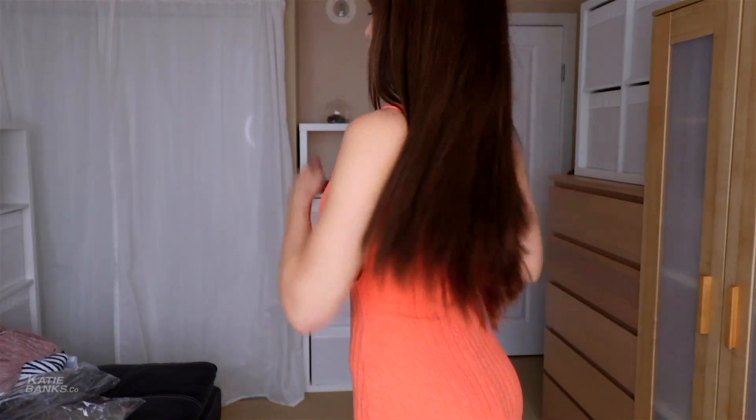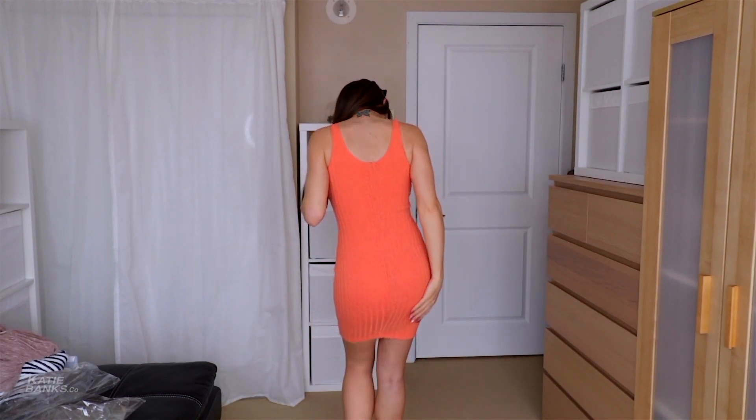And the last one — this is a ribbed orange tank dress. It's a little bit more restrictive than I thought it was going to be, not quite as ribbed tank top-esque, but I love the color. The color is fun, the length is not bad, and it feels pretty good.